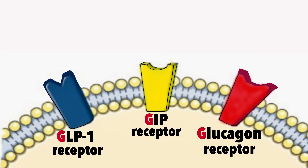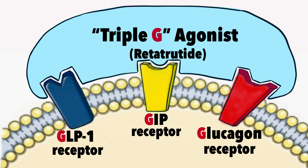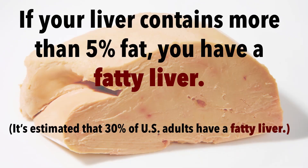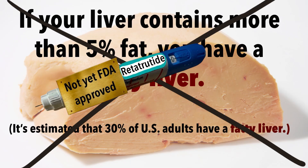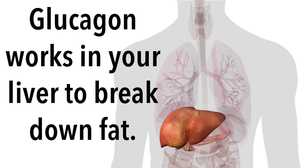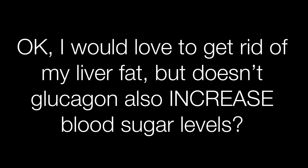The most recent development is the triple agonist medication, which acts on three receptors in your body: GLP-1, GIP, and glucagon. By upregulating glucagon, this drug can also potentially reverse fatty liver disease. Glucagon is the opposite of insulin — it increases blood sugar levels, while insulin decreases blood sugar levels. Glucagon primarily acts in the liver, where it breaks down liver fat to make glucose, which it releases into the bloodstream.